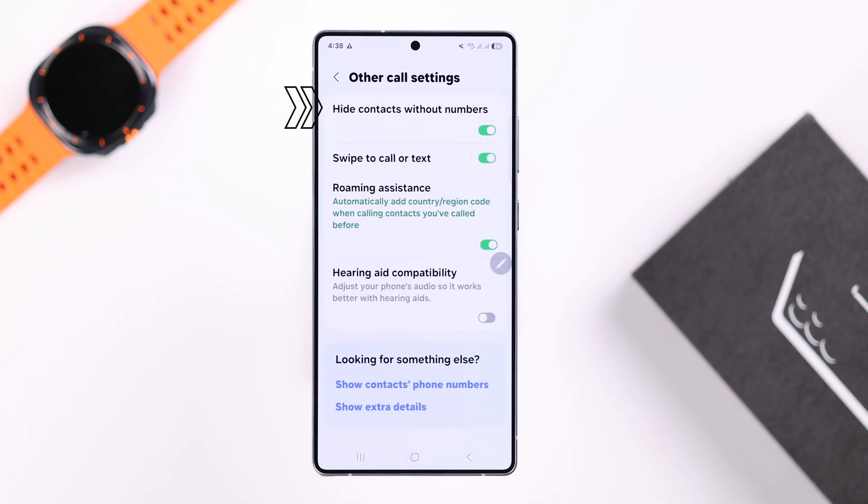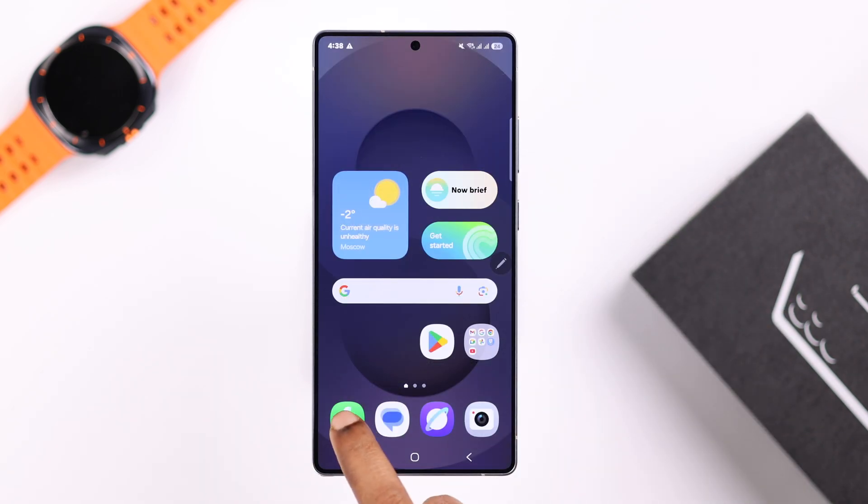Go back to Call Settings, enter Other Call Settings, and make sure the 'Hide contacts without numbers' option is turned off.